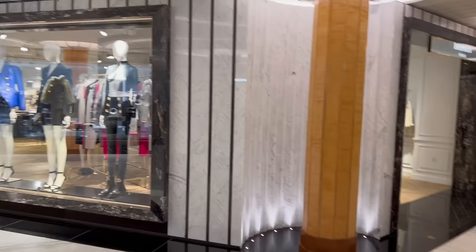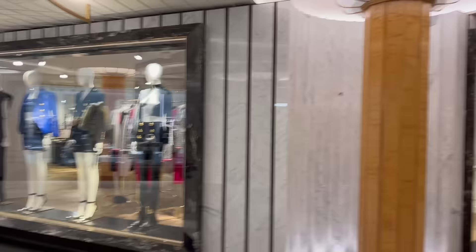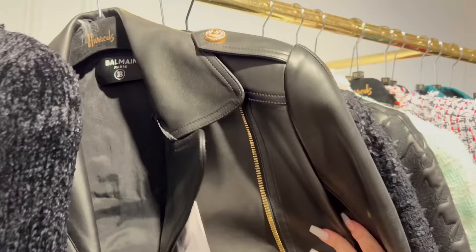So guys, there is no sale on the ground floor - no bags are on sale. Usually I remember previous years they've had Valentino bags on sale downstairs on the ground floor, but now there isn't anything. So I'm going straight to the ready-to-wear to see if they have more sales there.